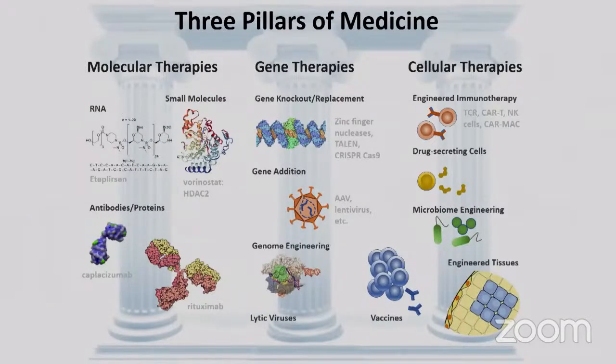I want to focus on the automation of discovery of therapeutics, which I think about in three pillars. First, molecular therapies — the mainstay of pharma for nearly a century: small molecules, and more recently protein-based therapeutics, especially monoclonal antibodies. About five of the top ten blockbuster drugs are monoclonal antibodies. mRNA and RNA therapeutics are also an important new area. The key to discovering new monoclonal antibodies is analyzing the cells that produce them — plasma cells and memory B cells.